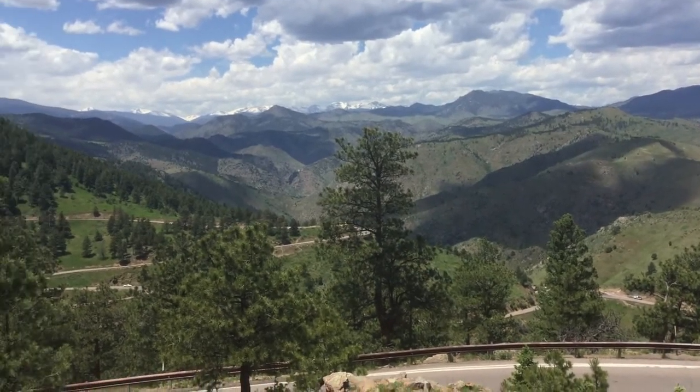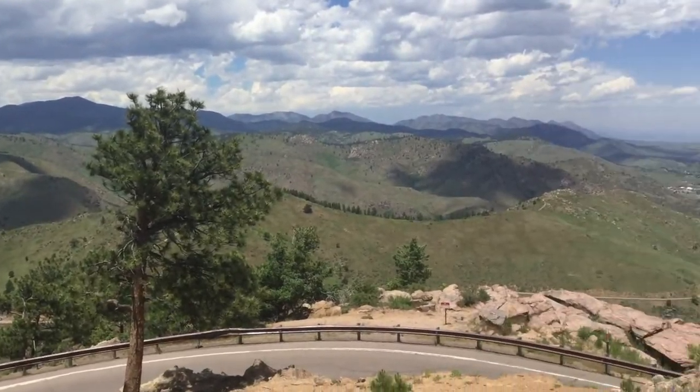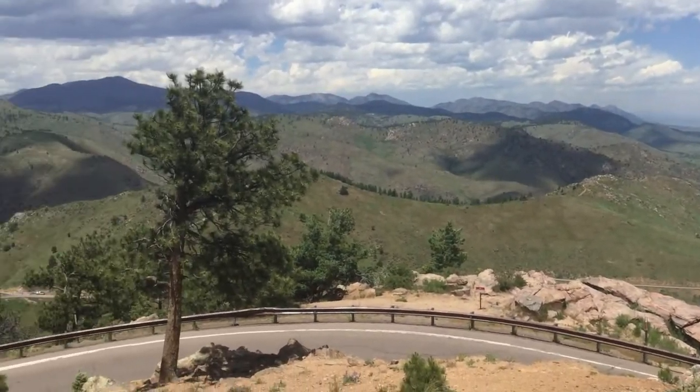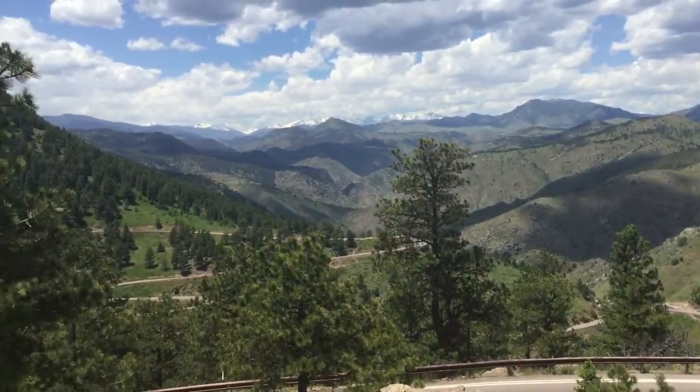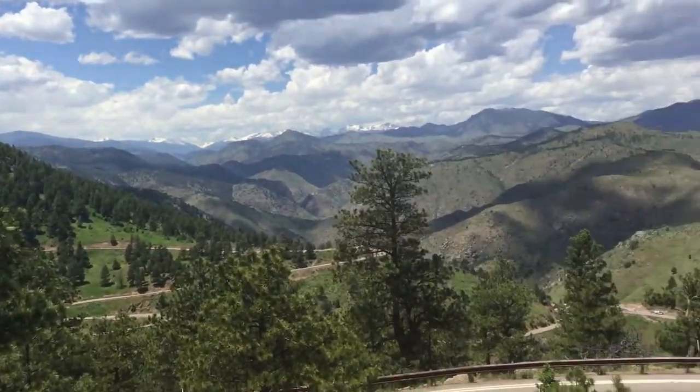Here we are at the top of Lookout Mountain. That's 7,500 feet and a beautiful view out here. We're gonna go take the trail down.